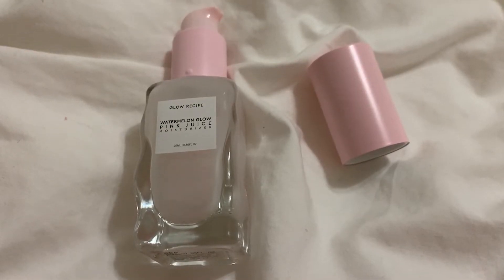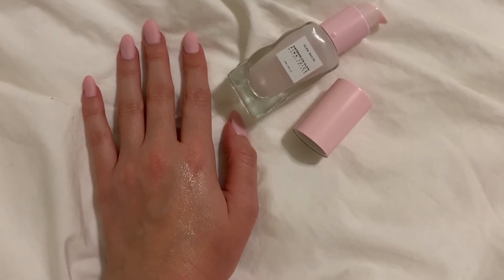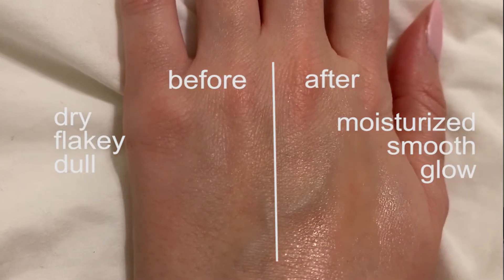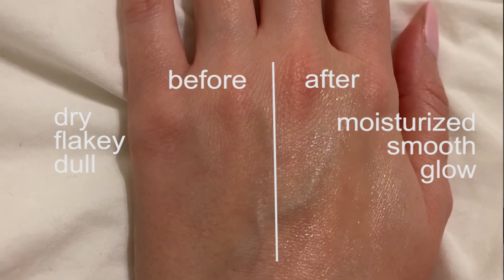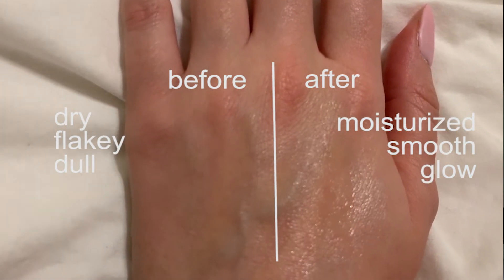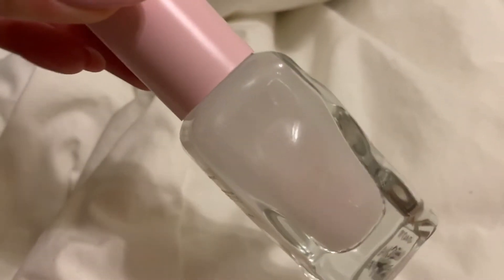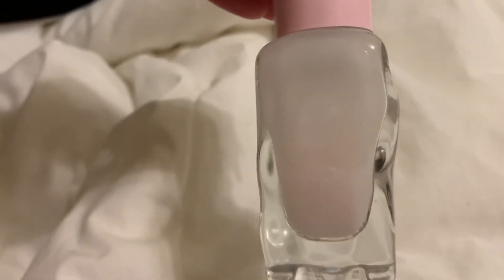The Watermelon Moisturizer by Glow Recipe is a lightweight moisturizer ideal for my oily skin. Instead of a thick cream sitting on top of my skin, this gel-like consistency is very runny and it just sinks into my skin to give me radiance and glow. It contains vitamin-rich watermelon extract, hydrating hyaluronic acid, and soothing botanicals to calm irritation, while antioxidants fight free radical damage that can cause fine lines, wrinkles, and dark spots.